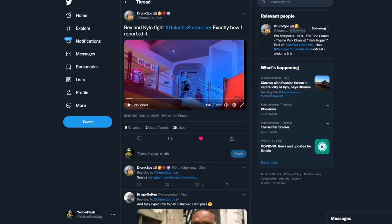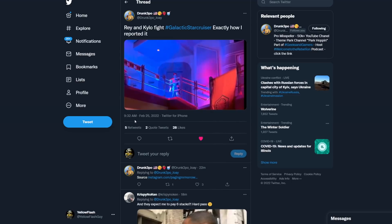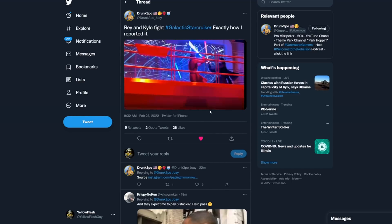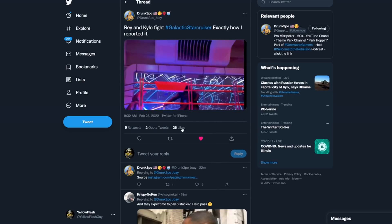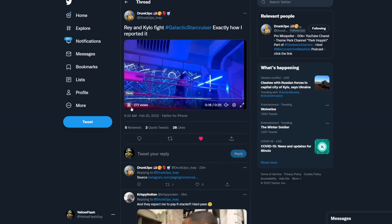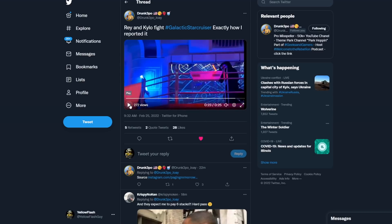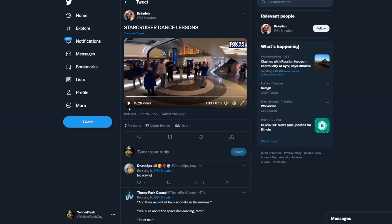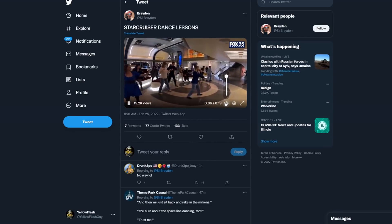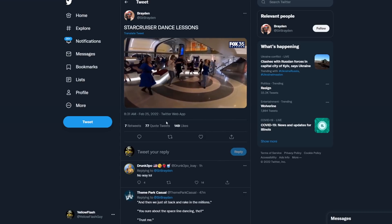Disney's gonna make a lot of money. Here's Rey fighting Kylo Ren — they play Star Wars music, there's Rey and then Kylo Ren and they have a little lightsaber fight. That looks cheap. For five to six thousand dollars I'd expect a little bit more. And there's more — here's people doing line dancing. Get your Star Cruiser dance lessons.